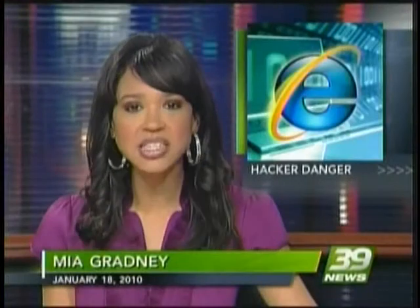Good evening, I'm Mia Gradney, beginning tonight with a warning for anyone who uses Internet Explorer to surf the web. You may be in danger of ID theft. We're hearing from security experts who say hackers have exploited a security hole in the software, leaving computers at home or work seriously compromised. 39's Andrea Nguyen joins us live in the newsroom with how you can protect yourself.